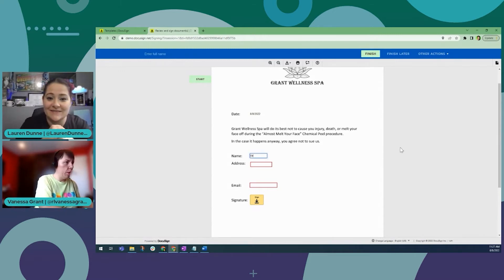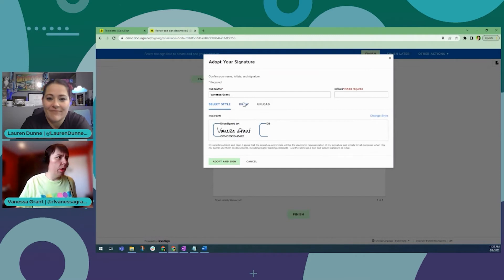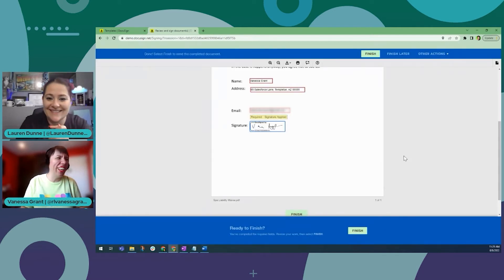So I'm going to go in here and pretend I'm going in for an almost-melt-your-face chemical peel procedure. I'll make up an address — let's call it 65 Salesforce Lane. And then I'm going to go ahead and sign. I usually like to draw because it makes it seem very exciting. I've adopted an inside signature — it's like a squiggle and it looks terrible. But it feels real, and I am real Vanessa Grant. Got to go with the brand.